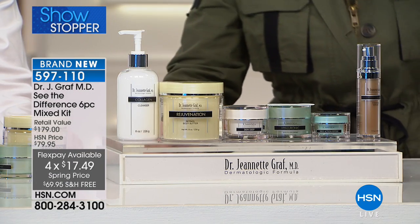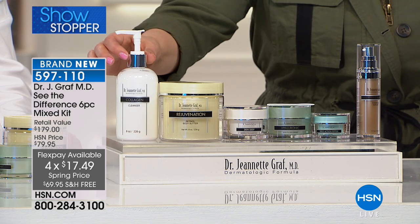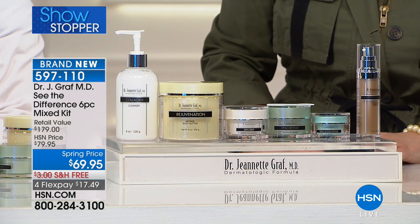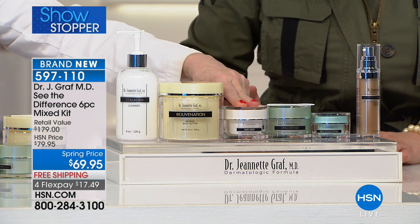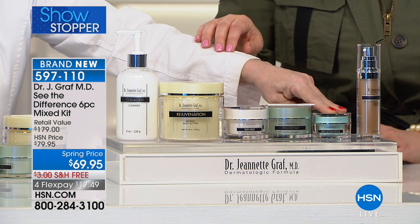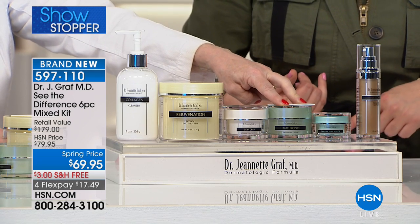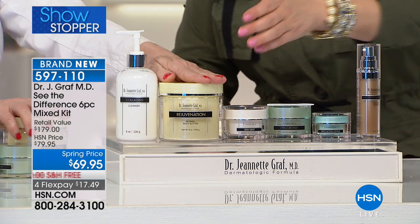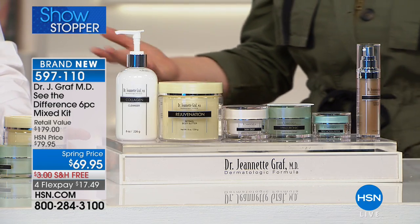Let's tell you everything you're getting. Step one is your collagen cleanser — collagen helps with the scaffolding, bounce, and elasticity of the skin. Step two is the copper collagen firming serum. Next is the deep wrinkle beauty treatment gel. Then your eye cream, a triple action peptide. After that, the hyaluronic skin filler cream for binding moisture and plumping the skin. And last but not least, a retinol body butter to tackle aging skin on the body. $17.49 gets it all home.